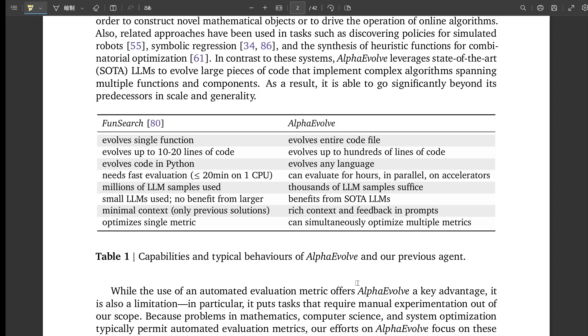Another big thing is language flexibility. FunSearch was mostly Python. Alpha Evolve is designed to handle code evaluation in pretty much any language — as long as you can write that automated check for it, that opens up a lot more potential uses. Plus, it can handle much longer evaluation times. FunSearch evaluations were usually short, like under 20 minutes on one CPU. Alpha Evolve can run tests for hours, even using parallel processing on accelerators like GPUs or TPUs — vital for really complex problems.